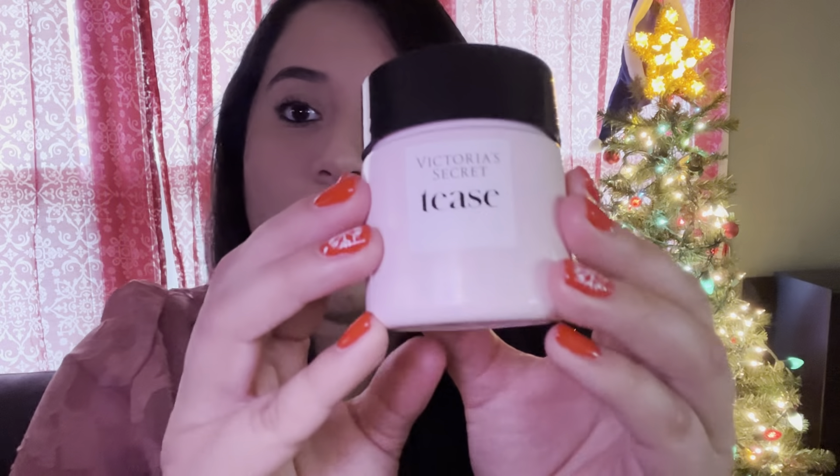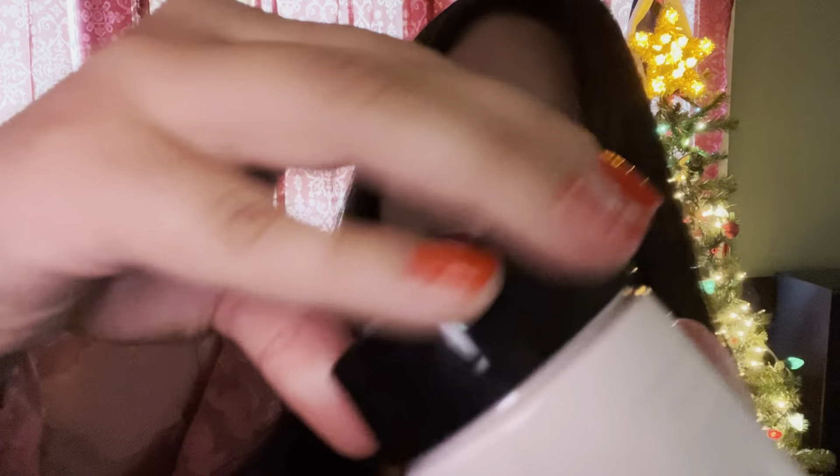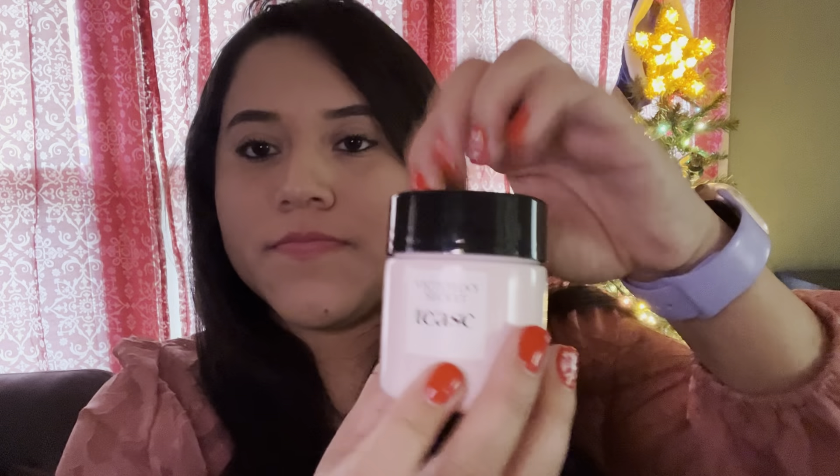Is this cream? It's from Victoria's Secret — it smells so good. Let's make some serums. Oh, it smells really good. It's Victoria's Secret, it's called these.